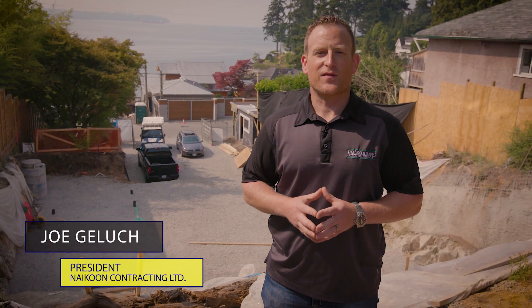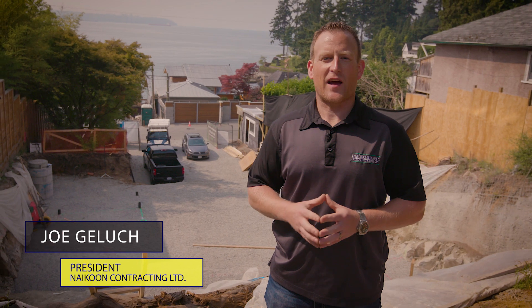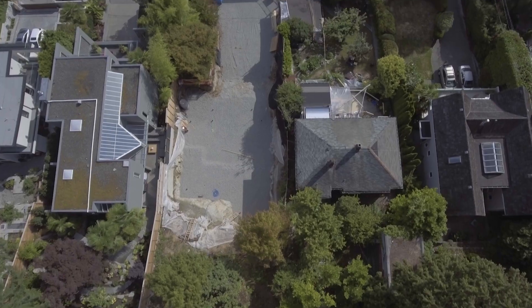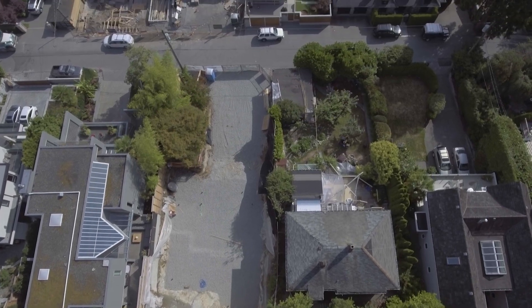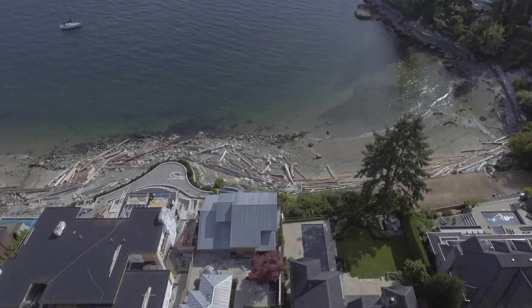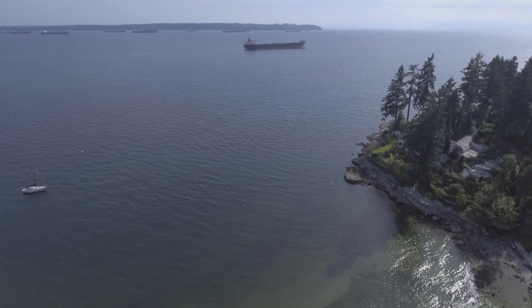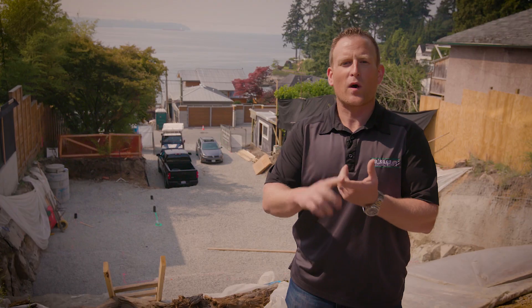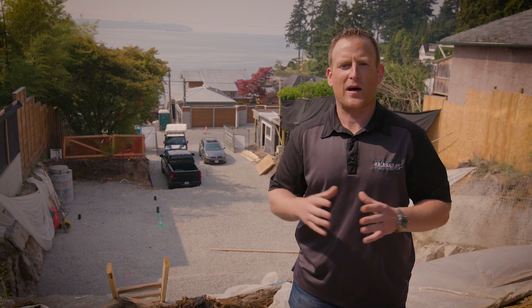Welcome to the BCIT Passive House video series. I'm Joe Galoosh of Nykoon Contracting Limited and I'll be your host as we walk you through the design and construction of a certified passive home right here on this site in beautiful West Vancouver, BC. But before we do that, we need to ask ourselves a couple of key questions: What is a passive house and why is passive house important?